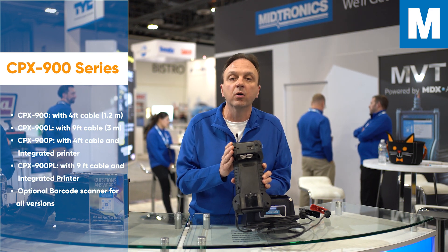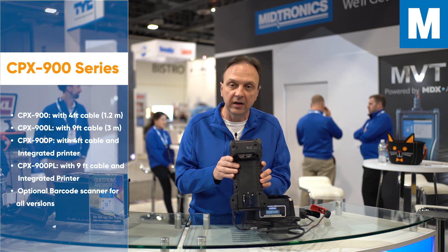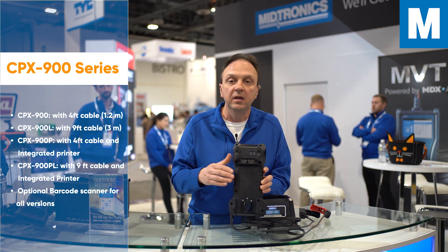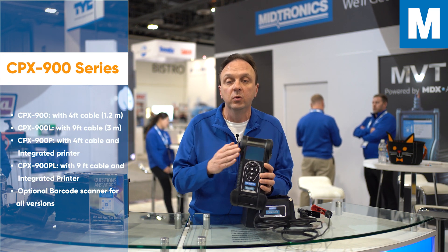The barcode scanner is very important because we have what's called vehicle database-driven testing. You can actually scan a VIN of a vehicle and it will pre-populate all of the information from the battery right into your tool, which increases the speed of the testing while also increasing the accuracy of the testing, because you already know what should be in the vehicle.